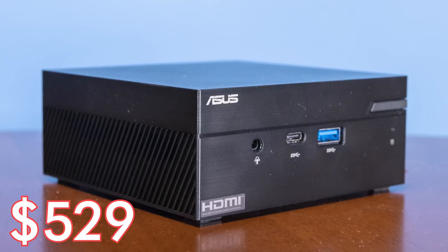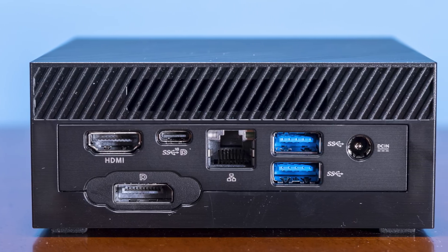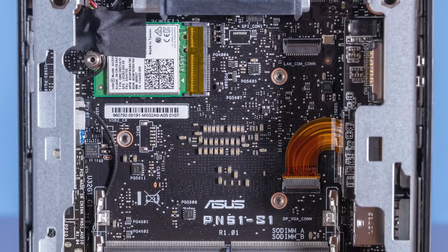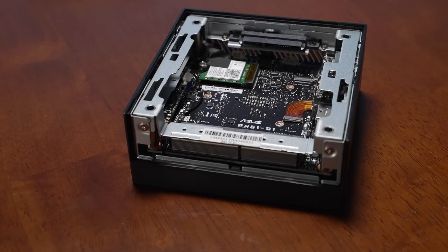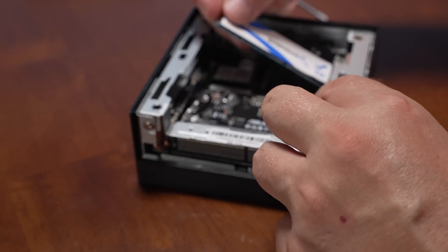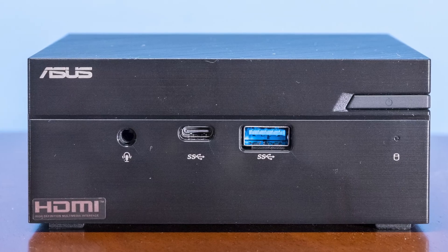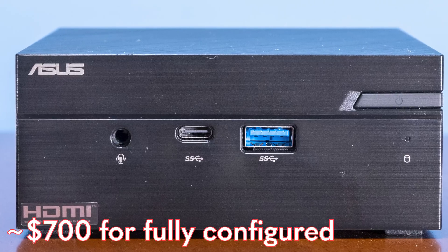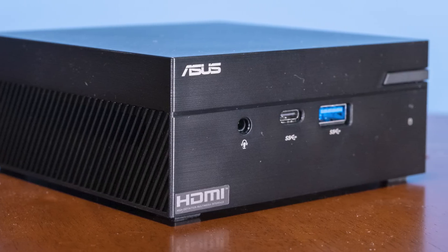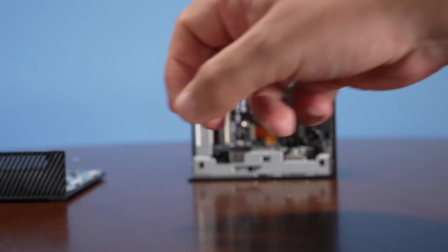Let's talk about cost. We got this unit for around $529, which was about $140–$150 more than the 5500U version. It did not come with a Windows license, and you'll need to add RAM, SSD, and potentially a license on top. A decently configured system is probably going to cost you at minimum around $700. These things aren't necessarily cheap, but I do like that it's in a similar range to other Tiny Mini Micro systems, and it's super easy to service.